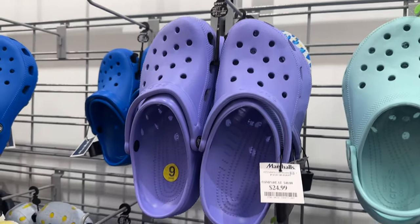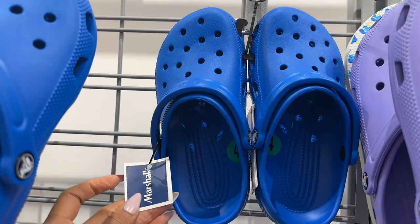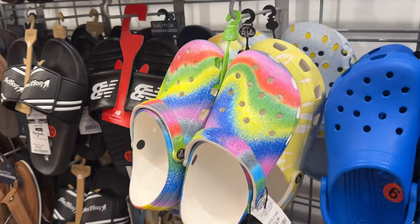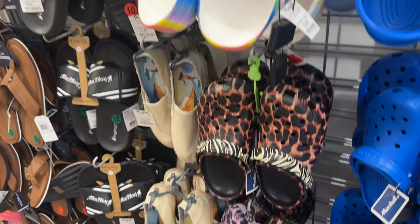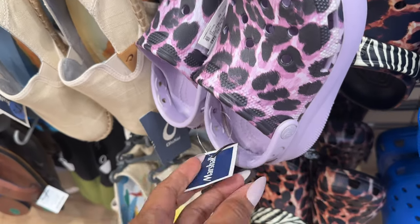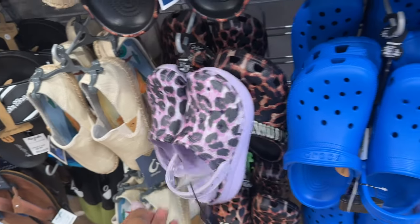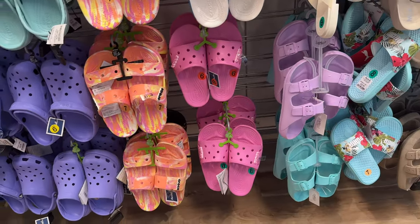Purple, $25 — they are putting out the purples, but look at this pretty blue, $25. Look at this one, this is also $25. Oh I like this one! $20. This is Croc mania!